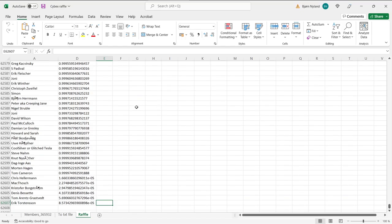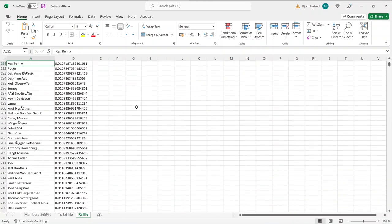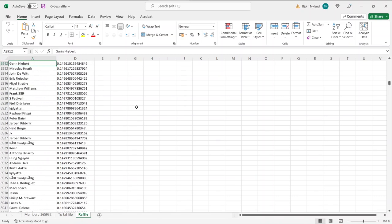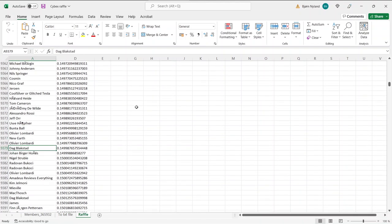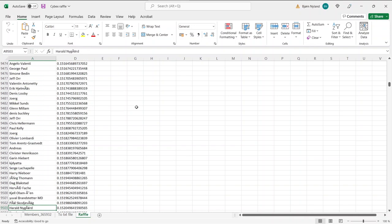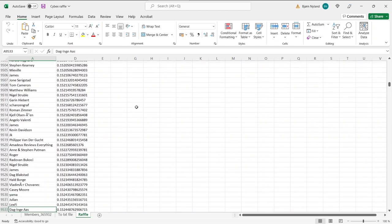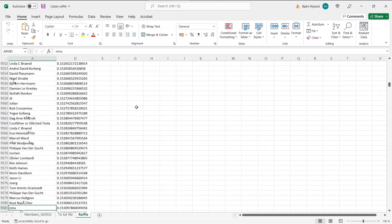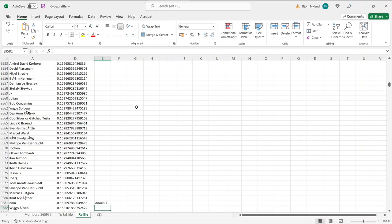Let's double check — who's going to be the lucky winner? Let's go for the Honoris T first since it's the most expensive prize. The number is 9,581. Getting close, getting close... 9,580, 81 — NMU! Congratulations NMU! Some of these names might not be unique but I have an ID hidden behind it so I can look up and find you. Congratulations — you will win an Honoris T like this. Cybex will contact you and ship it directly to you. Congratulations and thank you so much for supporting me.